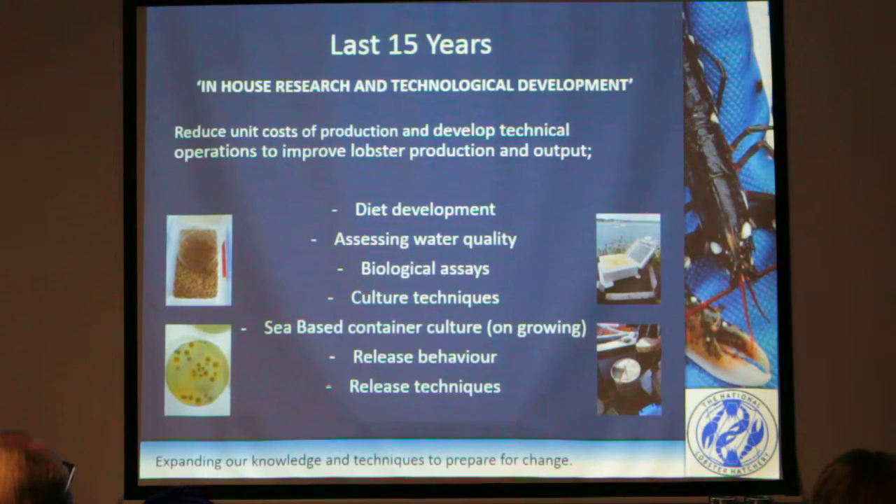So the last 15 years — as Don said earlier, I'm going to be concentrating on the in-house research and technological development. That's the stuff within-house: basically how can we reduce the unit cost of production, and how can we use techniques to develop operations and improve our production process so that we can improve our outputs.